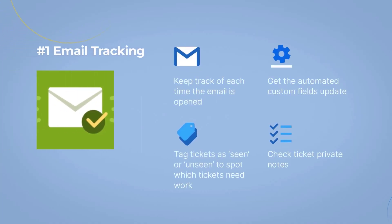Number 1: Email Tracking for Freshdesk. This app helps you know for sure if the client opened your email or not. Besides, it can help you keep track of each time the email is opened, get automated custom fields updates, tag tickets as seen or unseen to spot which tickets need work, and check ticket private notes.